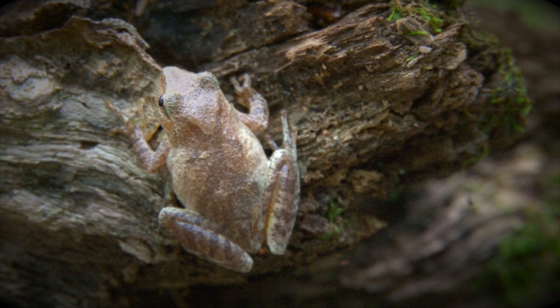Each female may lay as many as 1,000 eggs. Eggs are laid singly or in small clusters on submerged vegetation.